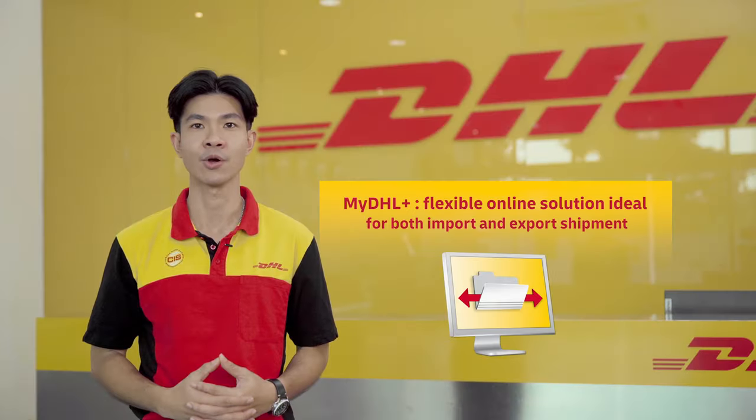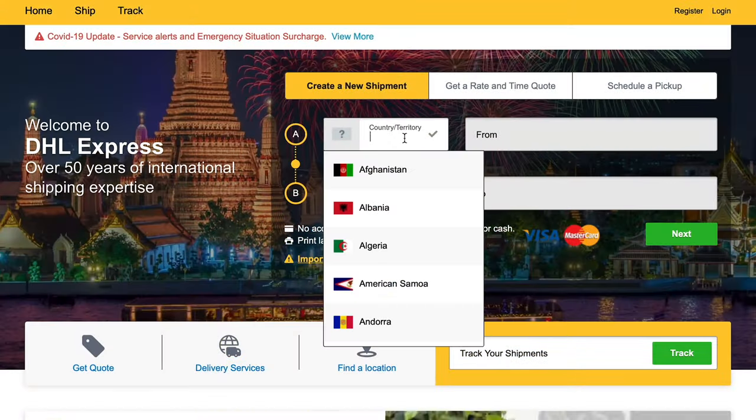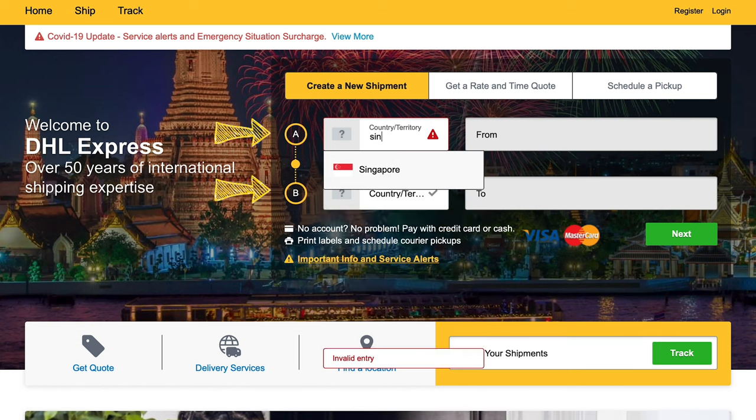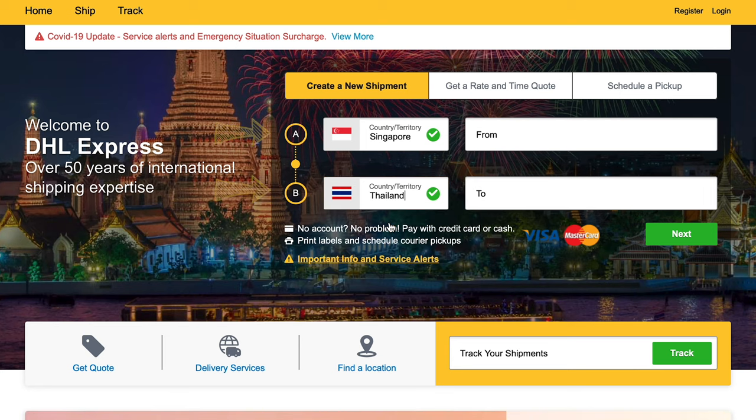Via MyDHL Plus, which is an online import and export tool, all customers can import and export shipments without being a DHL Express account member by simply visiting mydhl.express.dhl.